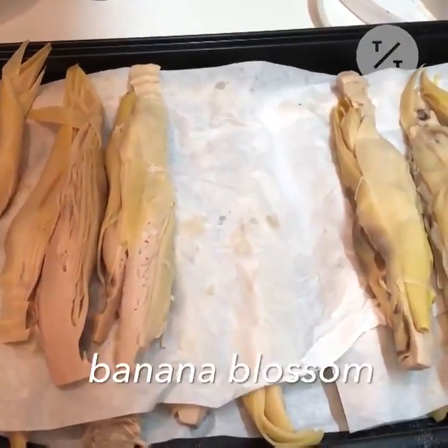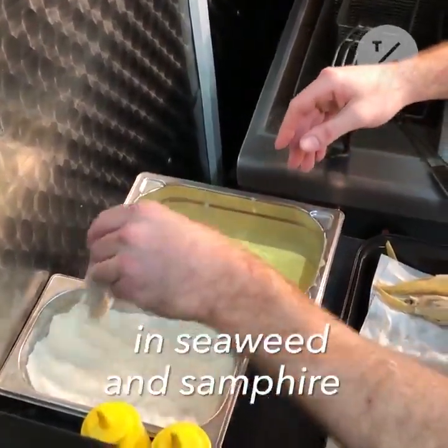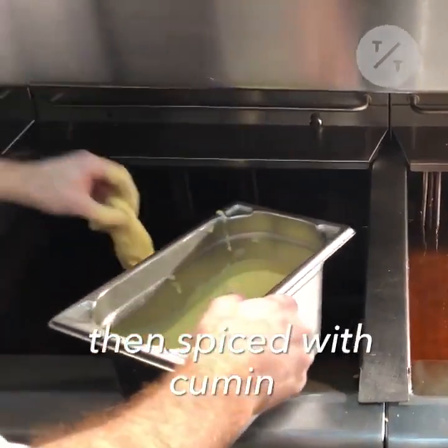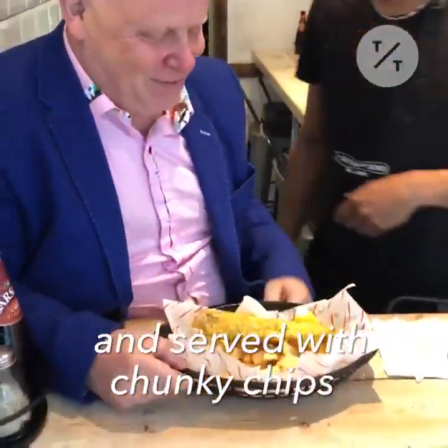The fish fillet is made with banana blossom, a flower that's popular in Asian cooking. It is marinated overnight in seaweed and samphire for a sea fresh flavour, then spiced with cumin and garland powder. It's fried in an egg-free batter and served with chunky chips.